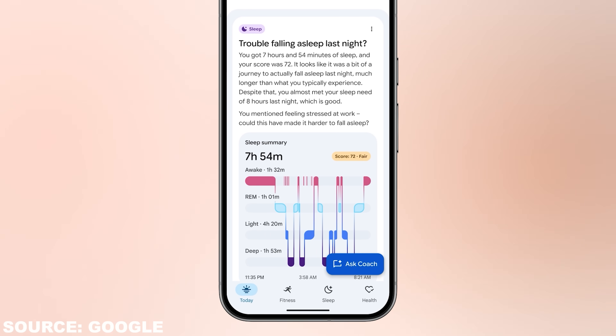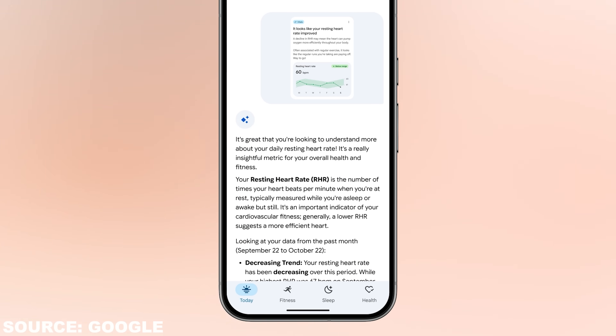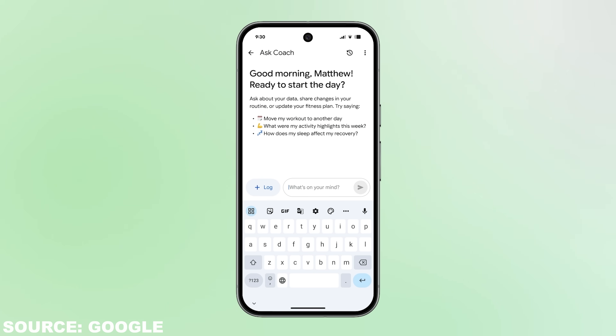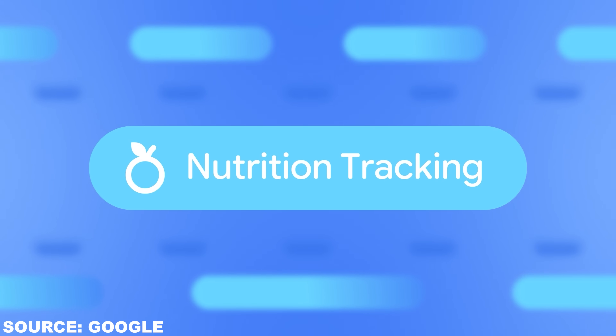To conclude, the app itself is being built around coaching now. Instead of just showing you your data with some coaching built in, coaching is now more at the forefront. The today view still lets you deep-dive into your metrics, but the experience is now more coach-guided with weekly plans. Syncing, layout, and data visualization should also be improved, and yes, there's a dark mode now. More features like nap planning, stress tracking, mental wellbeing, and cycle tracking are still on the roadmap.